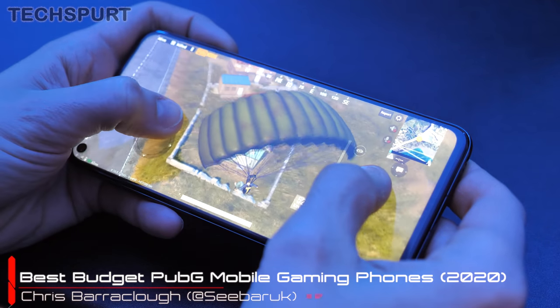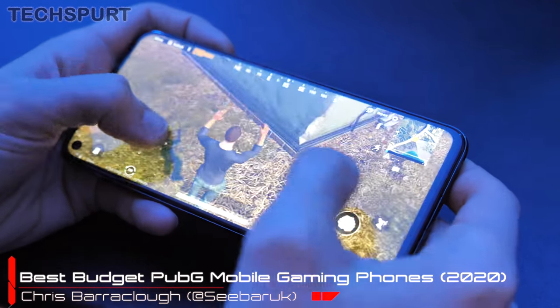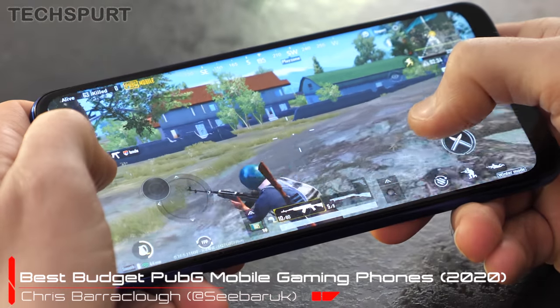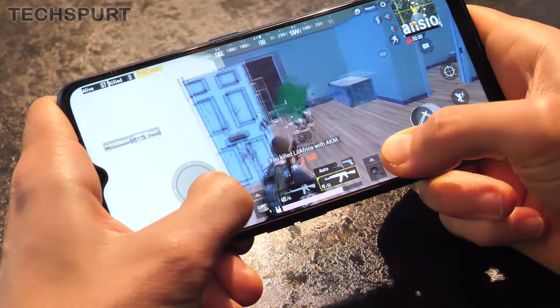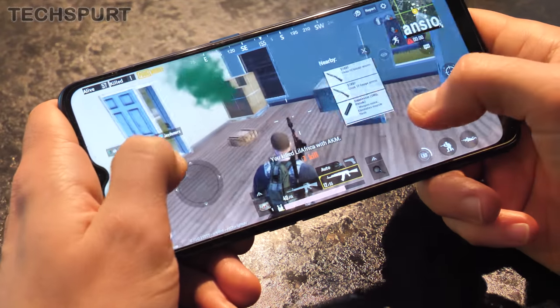PUBG Mobile is still one of the biggest smartphone games on the planet here in 2020, bringing together people of all colours, creeds and races as they murder the living shit out of one another until just one remains. And the good news is you don't need some sort of sexy, premium, expensive smartphone to get involved either.